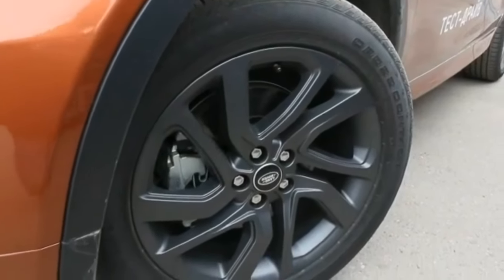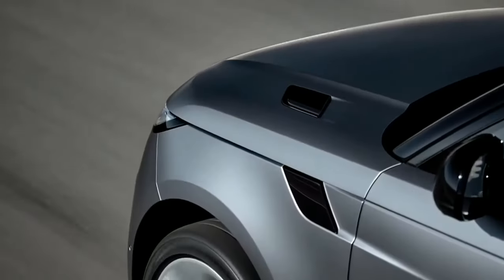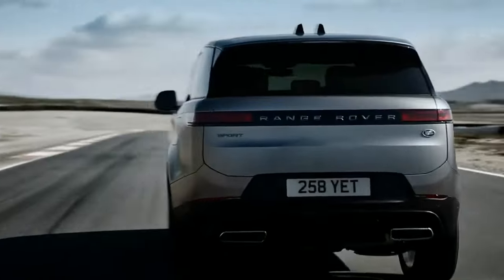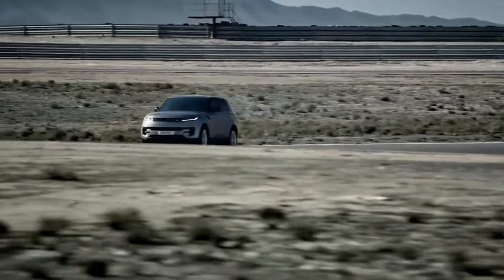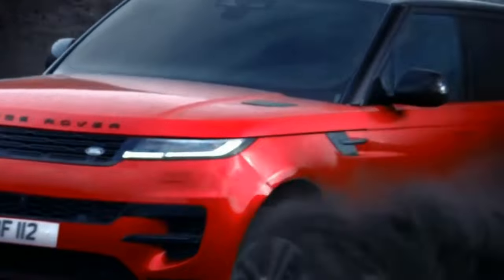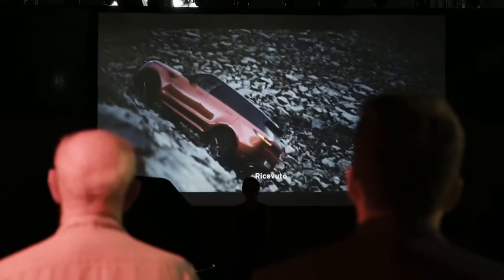The Range Rover Sport also offers 523 horsepower of twin-turbocharged 4.4-litre V8 power. The 0-60 mph acceleration time with the twin-turbo V8 engine is 4.3 seconds. All Range Rover models have an 8-speed automatic transmission, an adjustable air suspension and all-wheel drive. The P530 trim with the twin-turbo V8 engine has a gas mileage of 15 city and 20 highway miles per gallon, while the P360 SE and P400 SE dynamic trims with the turbo six-cylinder engine are projected to earn 20 city and 25 highway miles per gallon. The plug-in hybrid efficiency figures for the P440E Autobiography trim are not yet available.